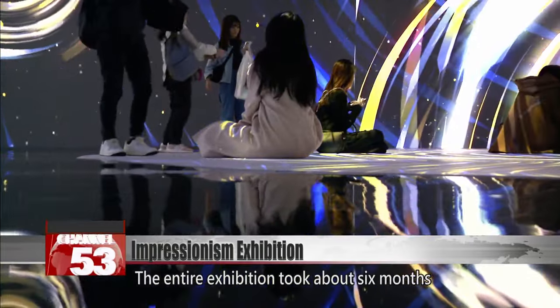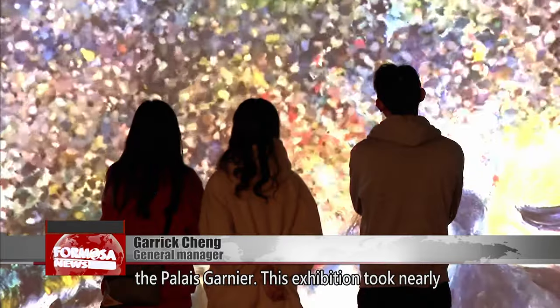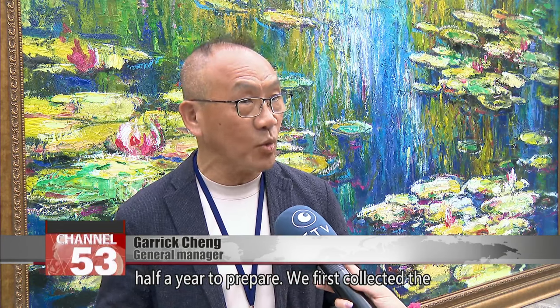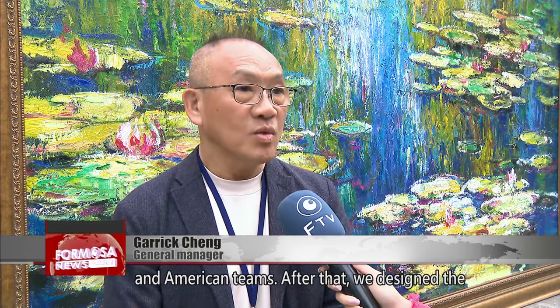The entire exhibition took about six months to put together. These paintings are presented with light and shadow art, and we've created a scene similar to the Palais Garnier. This exhibition took nearly half a year to prepare. We first collected the most popular and respected paintings of Impressionism over the past 150 years and discussed the plan with European and American teams, after which we designed the space to be complementary.